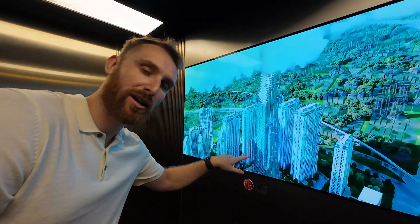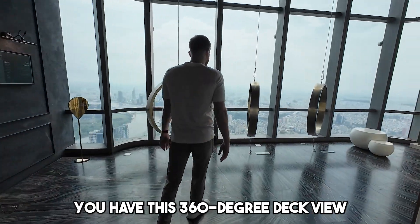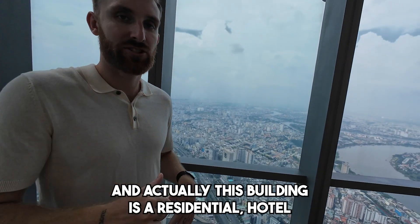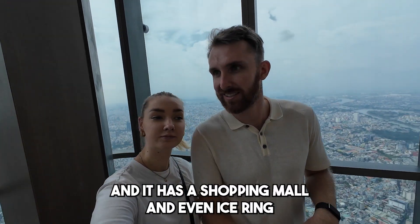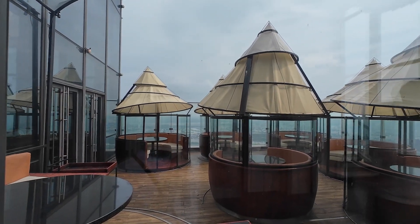We'll soon be upstairs. It looks pretty nice — we have a 360-degree view. This building is actually residential and a hotel, and it has a shopping mall and even an ice rink, so there are lots of things you can do here. On the 79th floor they have a really nice restaurant where you can drink coffee or eat something. Sadly, our ticket doesn't include any drinks, so we'll probably skip this one.